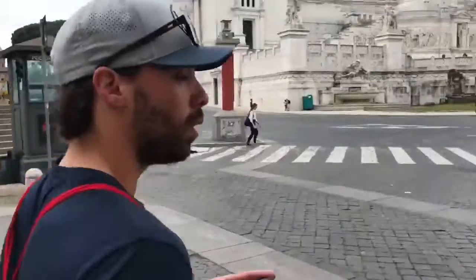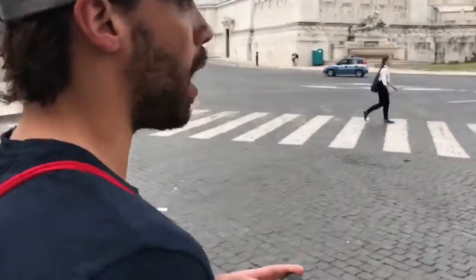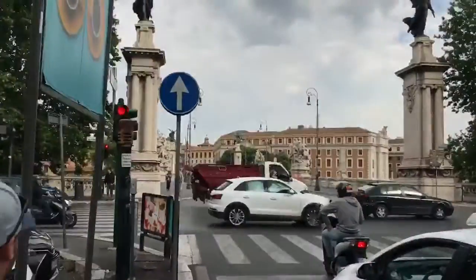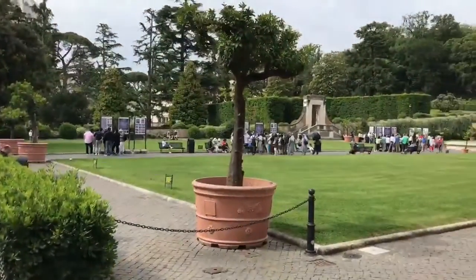We're off to the Vatican. We may have turned our 45-minute walk into an hour walk, but we made it here with two minutes to spare. Now checking in through security into the state of Vatican City.